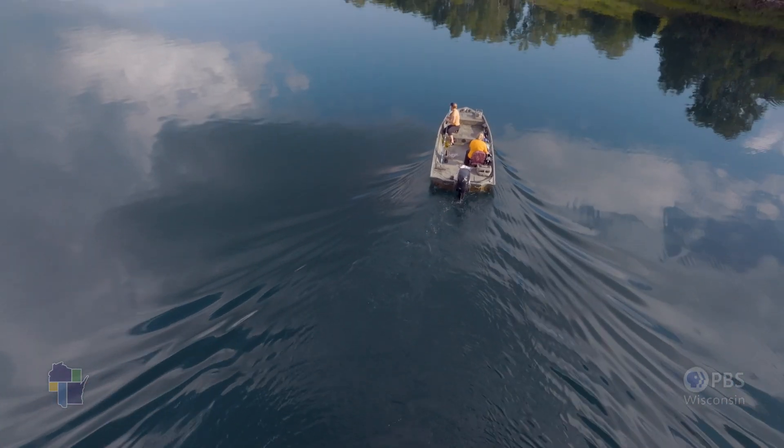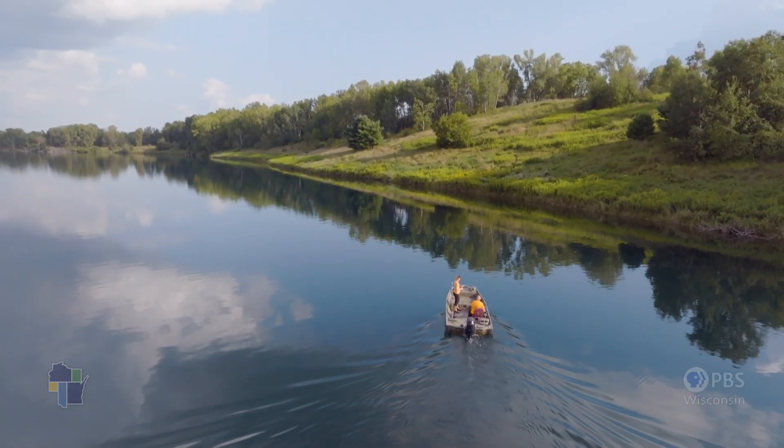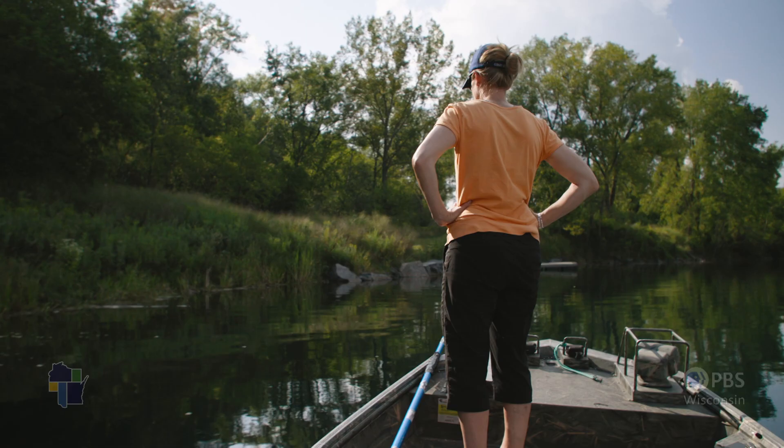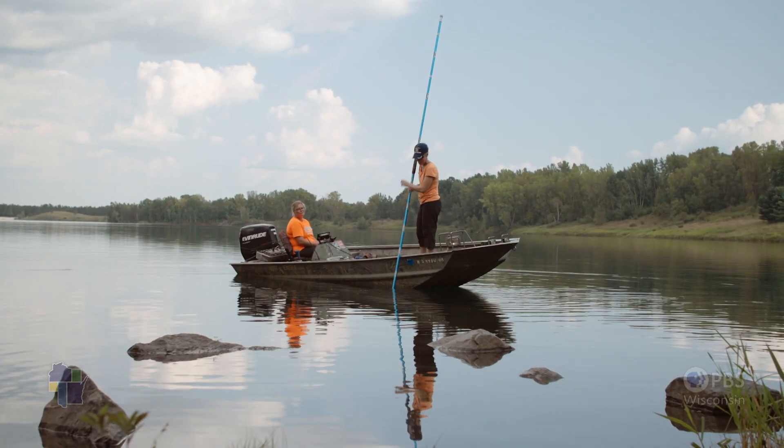My name is Sarah Hatlily. I'm with Aquatic Plant and Habitat Services, LLC. My business offers services related to lake surveys, specifically aquatic plant surveys, aquatic invasive species monitoring. To summarize, it would really be aquatic botany.